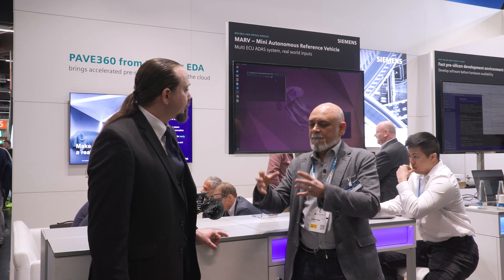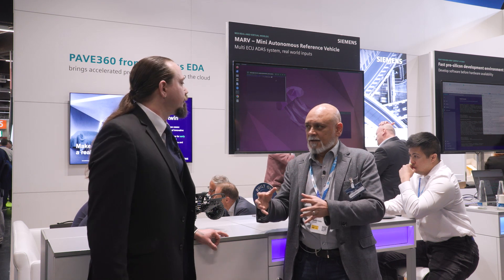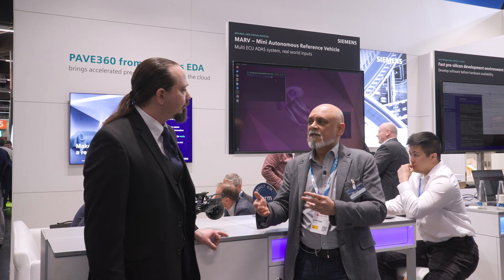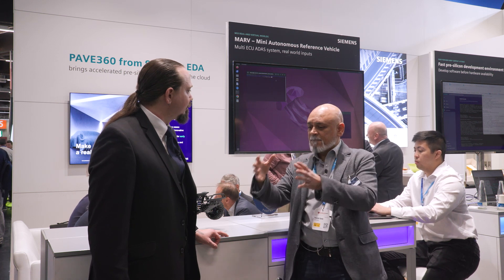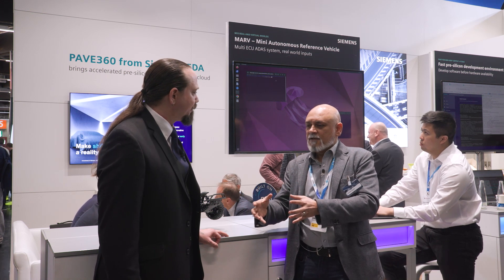Once you have that functionally correct software, you can lift that onto a more accurate version of a digital twin, which then incorporates RTL — the hardware description language. It's going to be much more accurate, it's going to be nanosecond-level timing, and it's going to give you the potential to gain power metrics from that SOC. You can understand how the software developed in the previous category will then interact with the real hardware, as close to the real hardware as you can get.